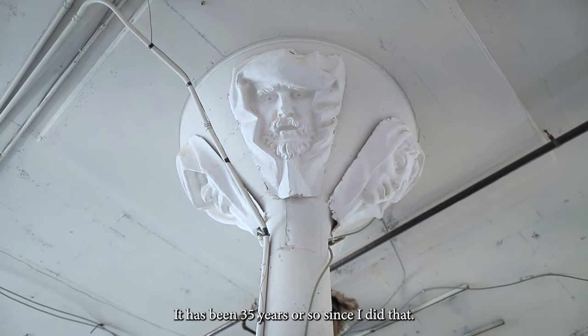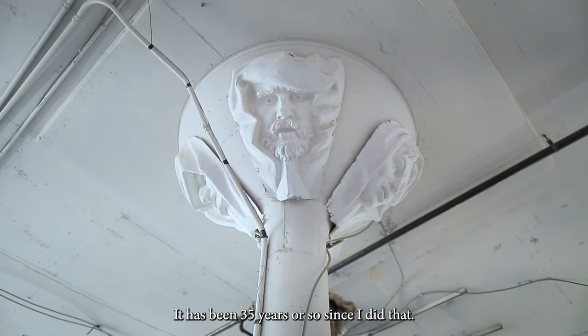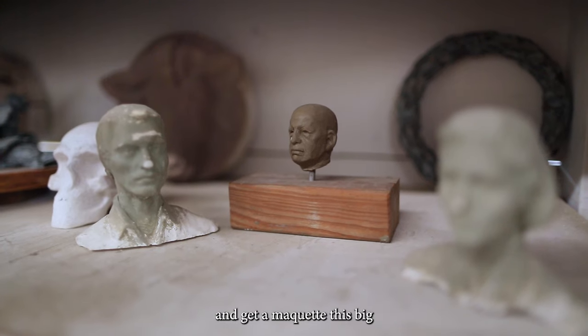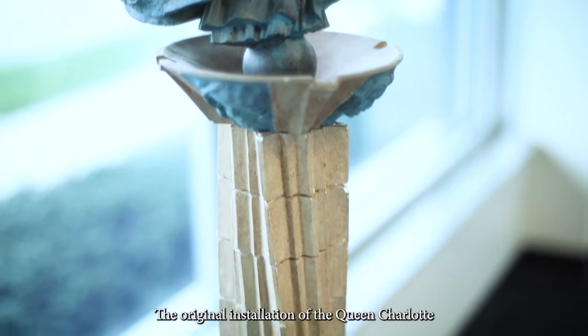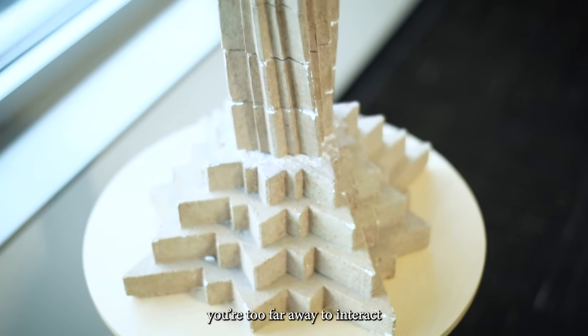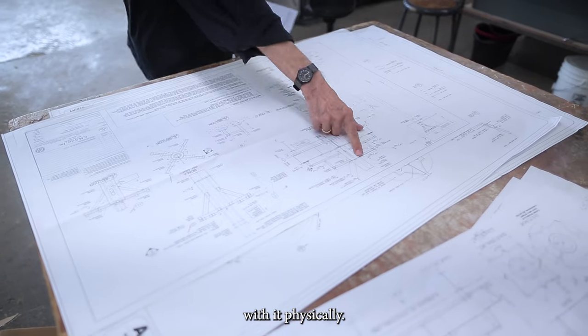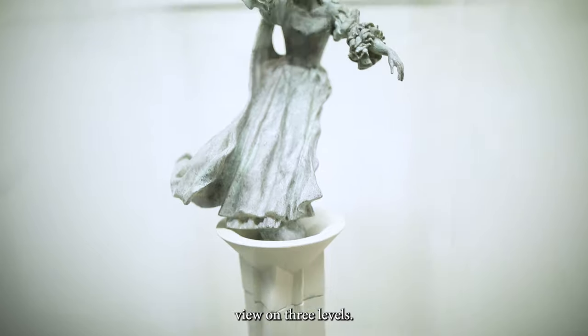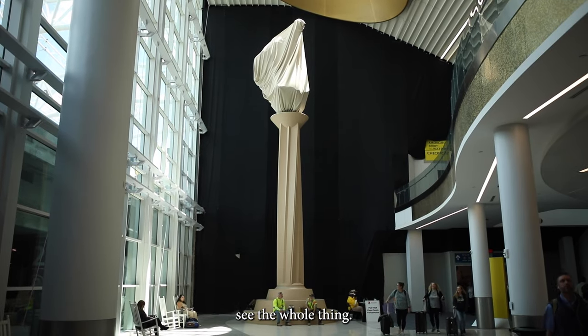It has been 35 years or so since I did that. Now you can scan anything at any size and get a maquette this big. In the original installation of the Queen Charlotte, you're too far away to interact with it physically. The second version would give you a close-up view on three levels. It's like a bit of a surprise when you see the whole thing.